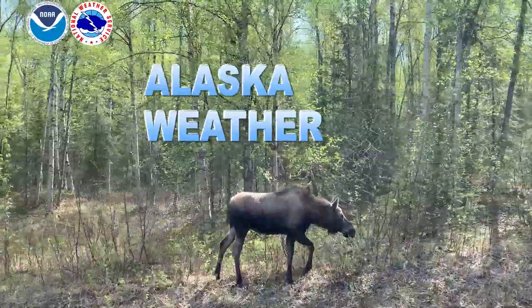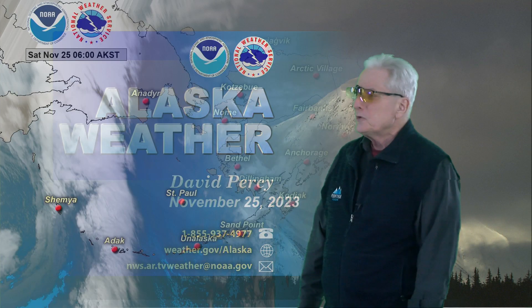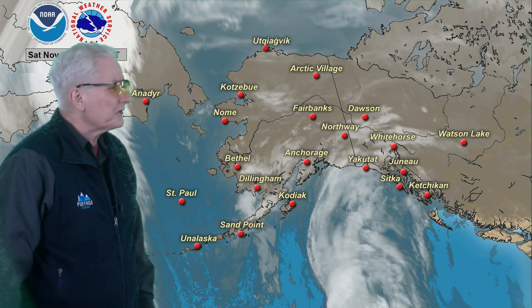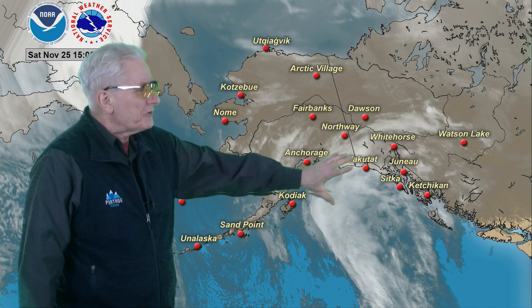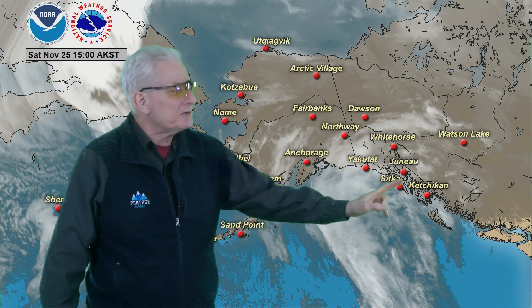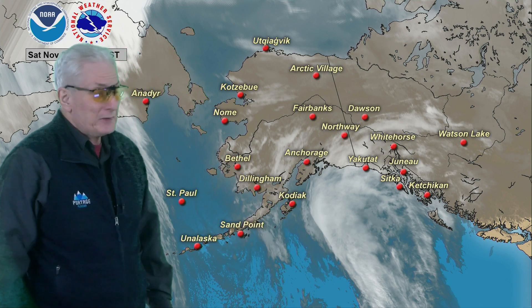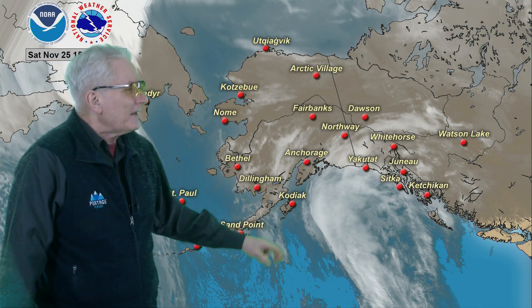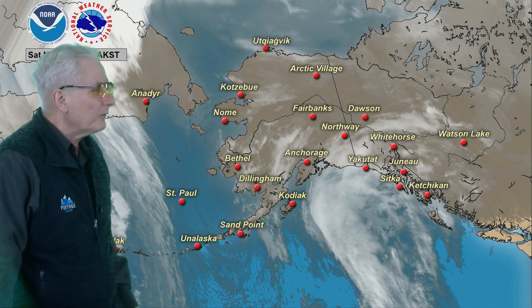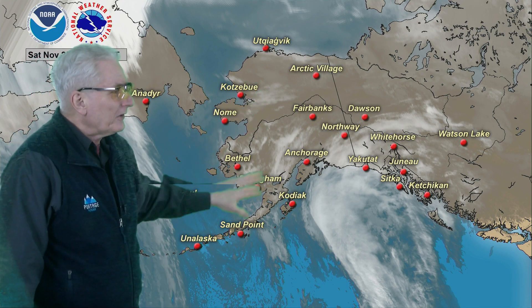And now, the general weather around Alaska. Satellite imagery showing we still have south-to-north flow coming up across the Gulf of Alaska. Most of the moisture into the eastern North Gulf Coast from about Prince William Sound eastward. Loose clouds moving into the southeast coast today with lighter rainfall amounts, and some clouds over toward the Susitna Valley in the Alaska Range. Otherwise, nothing of any organization up to the north all the way to the Arctic coast.